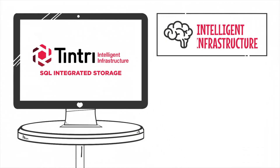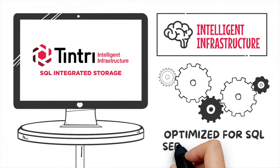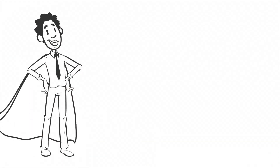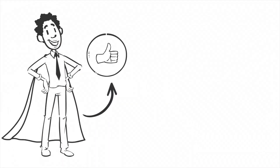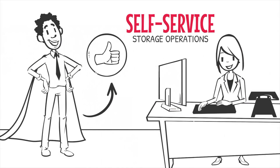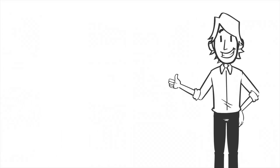It's intelligent infrastructure that's optimized for SQL Server databases. Make your DBAs feel like heroes. Boost their confidence and control with self-service storage operations that they've never had. DBAs don't have to search for databases across their storage environment anymore.